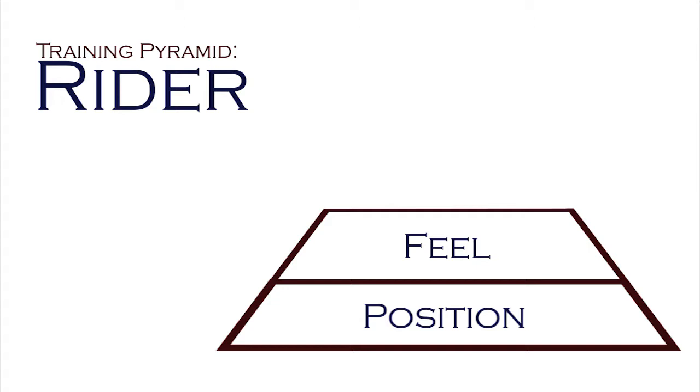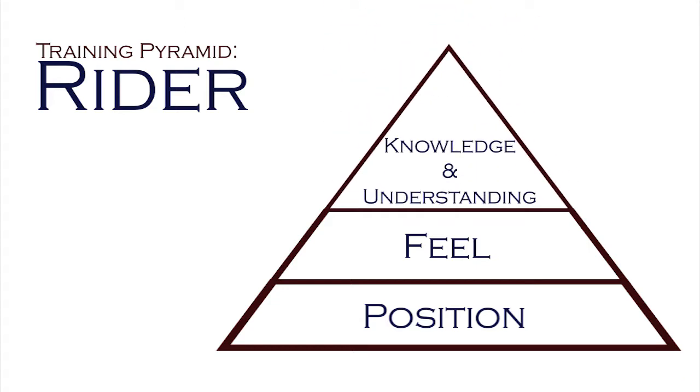Good feel means the rider can recognize which muscle is moving, what is working where, and what is being blocked. It takes an awful lot for the rider to get to this section and to understand feel. The third tier is knowledge and understanding — how does it all work and why. This is all the technical information about the muscles and the structure of the horse.